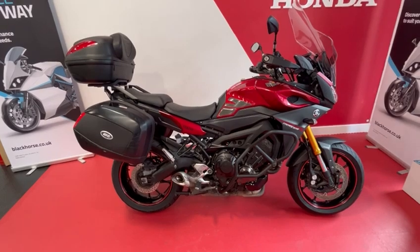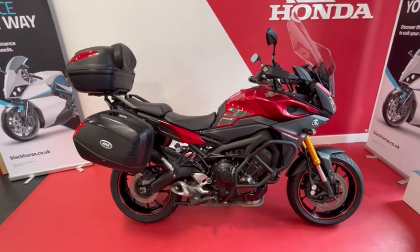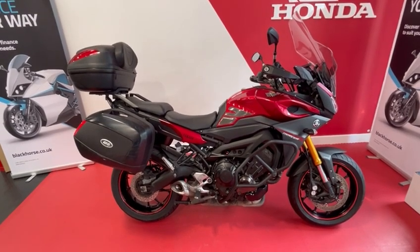If you'd like any more information please call the sales team on 01244 323845, or to reserve the bike you can press the Buy Now button on the website.